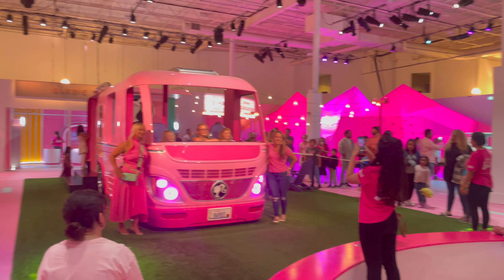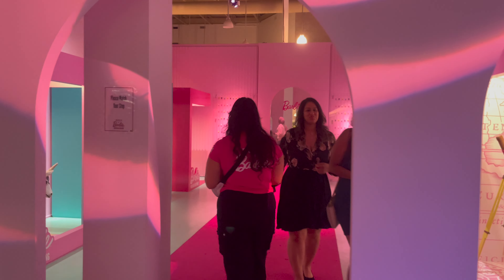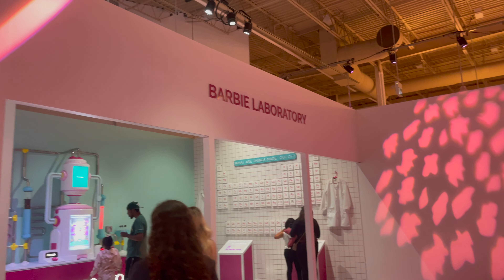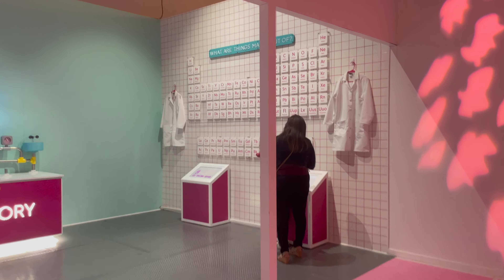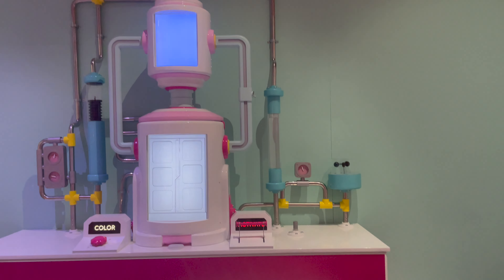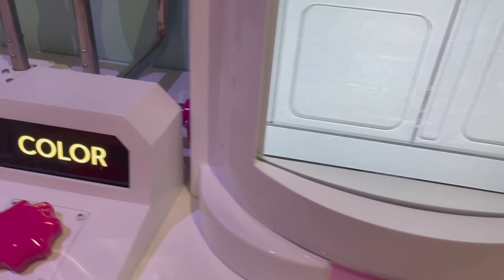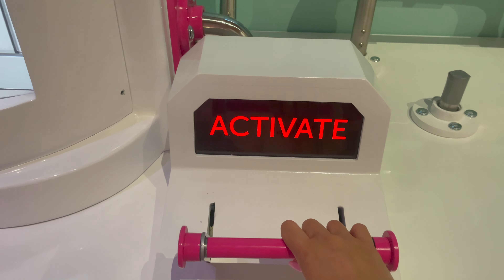Look at this cute Barbie fountain — in the center of this event there's a Barbie fountain and it looks like a park. I'm too excited and I don't even know where to start, but let's try from here — Barbie Laboratory! Wow, so you can be a scientist. So cute already. Here's some machine that says 'Color and Activate' — I don't know what it is but I want to try it!